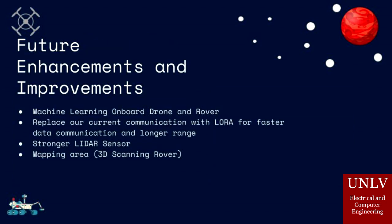Future extensions that can be implemented could be machine learning and computer vision onboard the drone and rover. Another improvement would be replacing our current radio communication system with LoRa, which has better range and faster communication rates. Lastly, we would like to have a stronger LiDAR sensor that is able to function no matter how bright the outside world is. Our current LiDAR sensor lasers are corrupted by sunlight, which means that the only reliable operation time is the evening.